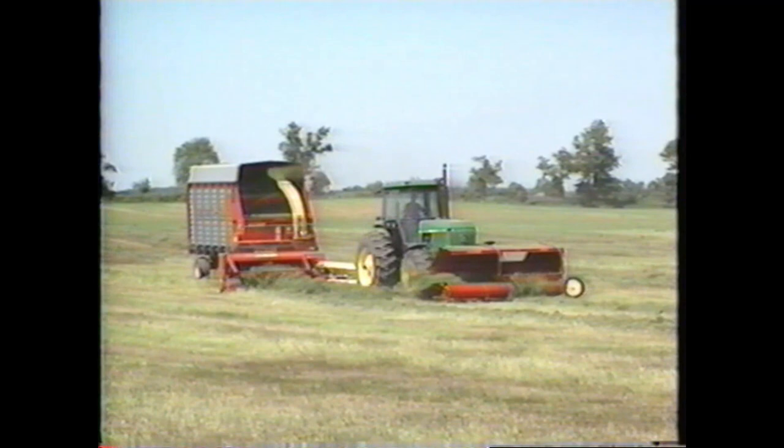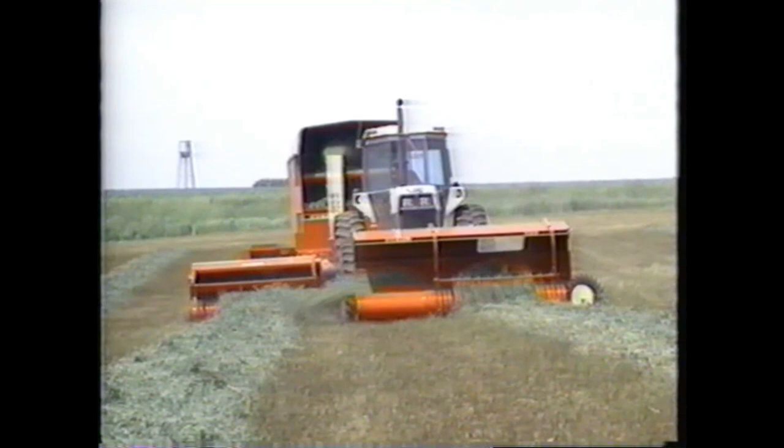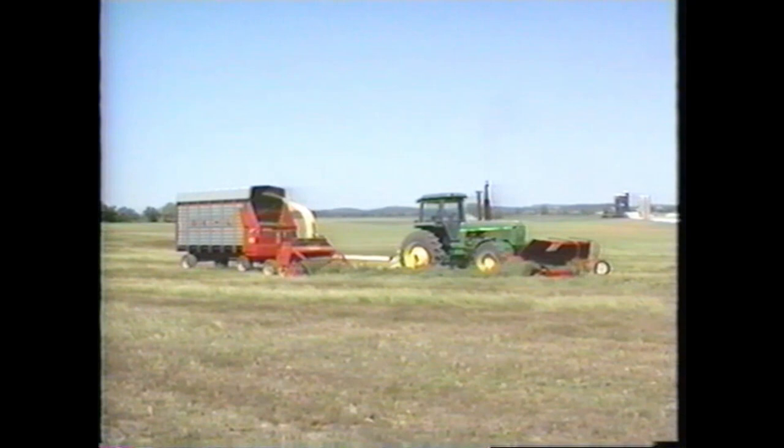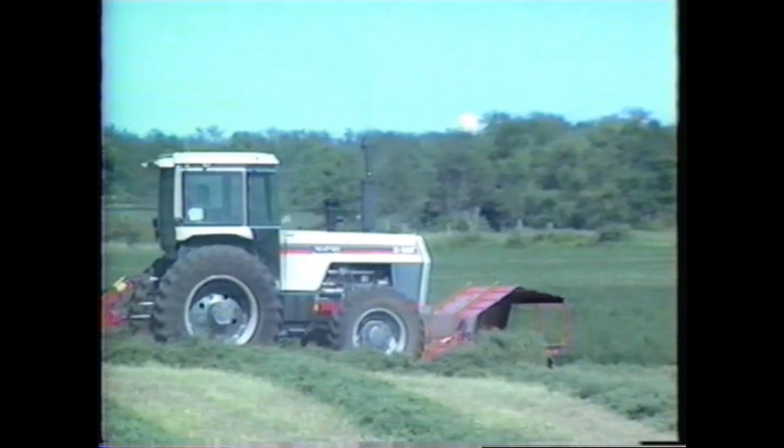With Gale's high-capacity forage harvesters, many times the only way to harvest at top capacity is to increase ground speed. This extra speed creates wear and tear on the tractor, harvester, forage box, and the operator. The Gale Windrow Merger eliminates this problem and allows top capacity harvesting by combining two windrows as you harvest your crop. You make half as many passes around the field, so you can slow down and do the same job in less time. Fuel savings are substantial, and by reducing ground speed, you have more horsepower available for chopping so your tractor runs more efficiently.